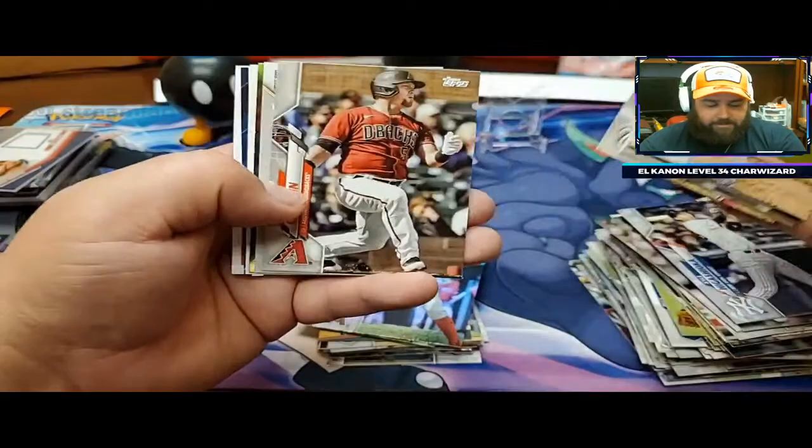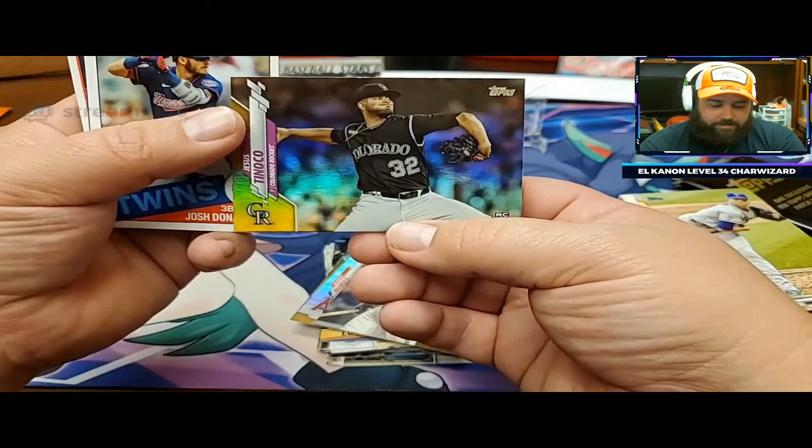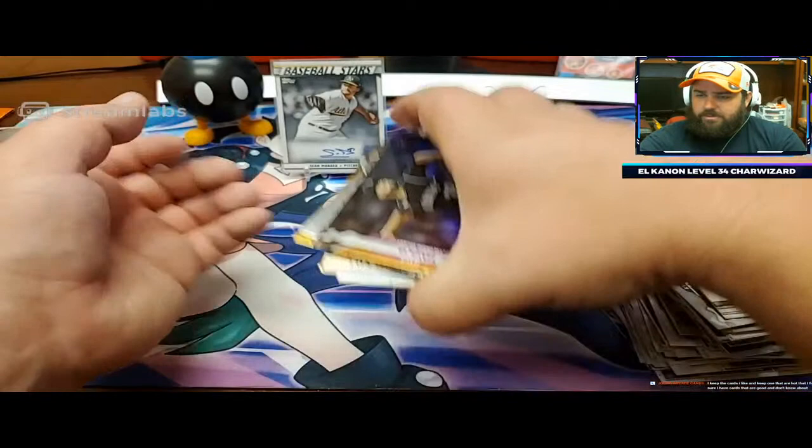It continually surprises me how much you have to open. Logan Morrison, gold from the Brewers, Jesus Tinoco. You've got like three Rockies that are in either gold foil or rainbow foil - that would be a nice set to collect, all the Rockies in gold or rainbow foil. That'd be sweet.